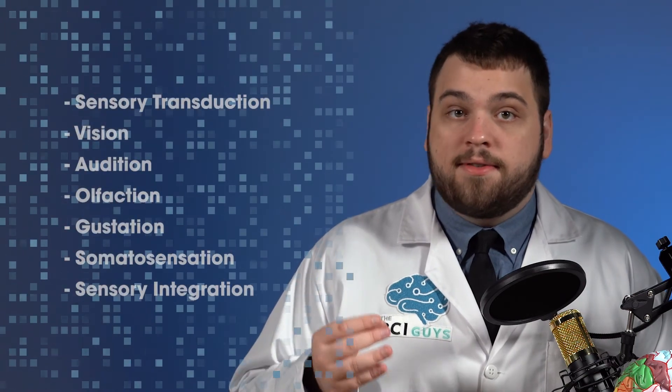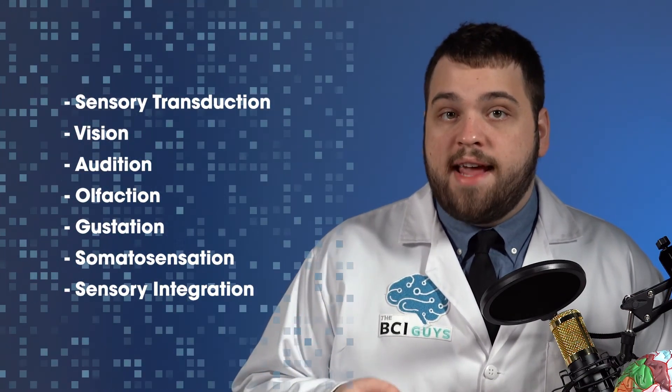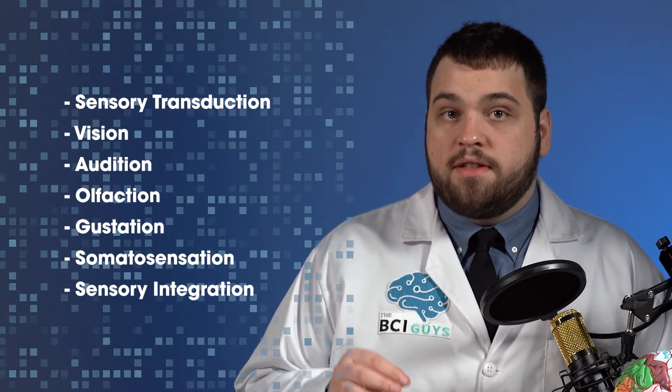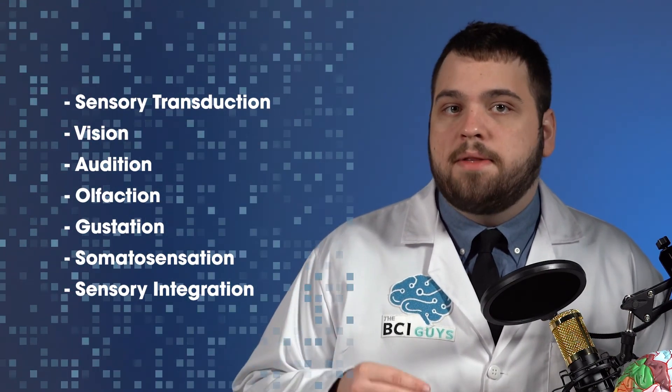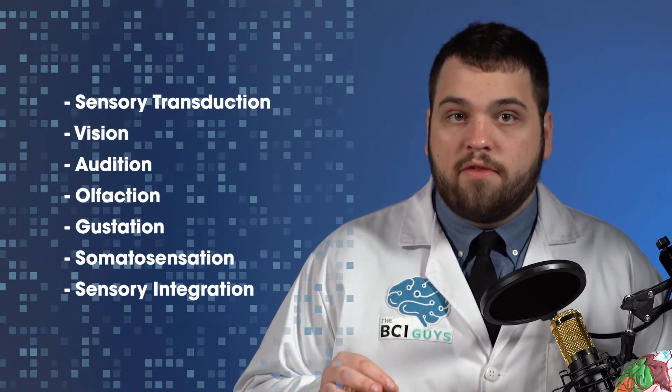Through better understanding of these areas, it may even be possible to add new senses. Someday, it may be possible to see wavelengths of light that are currently invisible to the naked eye. Through this video, we have developed a basic understanding of how sensory information is transmitted to the brain. We learned how the brain takes in information from the outside world in the form of our senses. We covered some areas of the brain that are responsible for processing sensory information and talked about the underlying mechanisms that make this possible. The next video will cover motor processes.